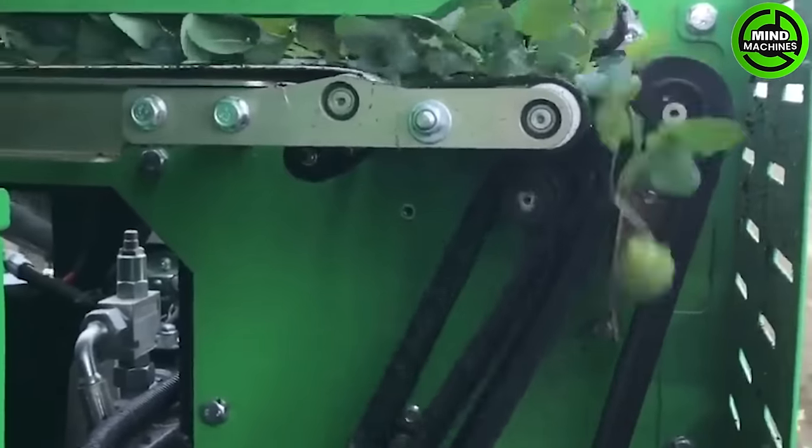This planting machine is a specialized device, used for efficient and precise planting of broccoli crops.